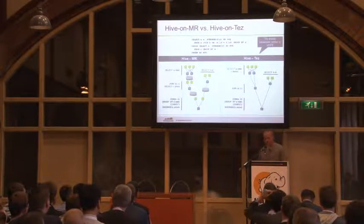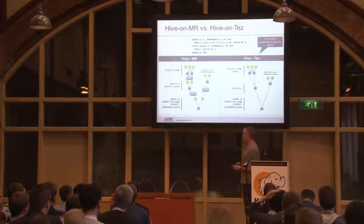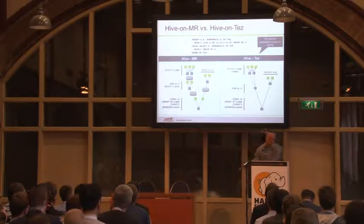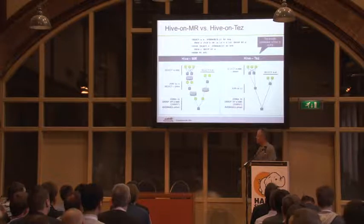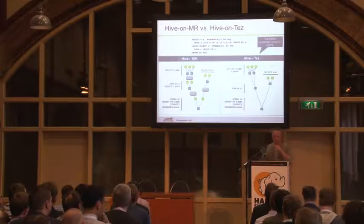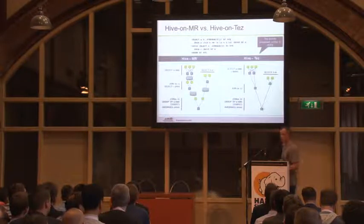If you want way more details about Tez, there are a couple of talks covering it at the conference. Immediately after this talk — in a different room — there's a talk that goes through the details of exactly how Tez speeds up one particular Hive query, a deep dive on how it works. And tomorrow there's a talk on Tez in general: its internals, how it works, all that kind of stuff.